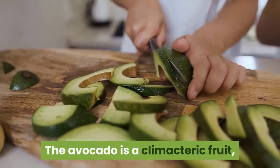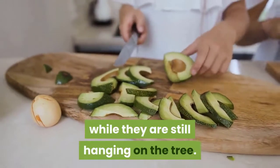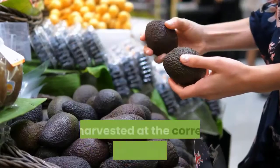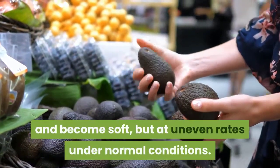The avocado is a climacteric fruit, which means the fruit will not ripen while they are still hanging on the tree. So no matter when the farmer harvests the fruit, the avocados will always be rock hard. If harvested at the correct stage, the fruits will ripen and become soft, but at uneven rates under normal conditions.